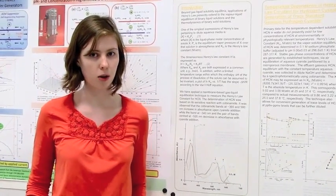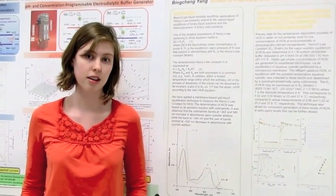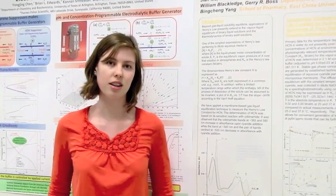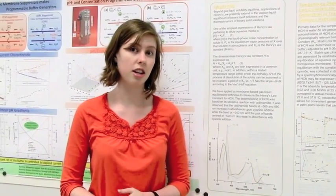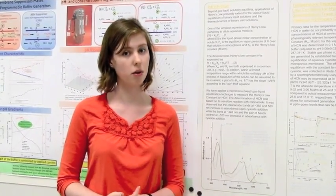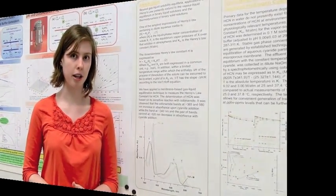Another resource you can use is the SI program, or Supplemental Instruction. This is a free program that senior level undergraduate students put on to help people with chemistry. They go over homework problems and test reviews, and take any and all questions and answer them as best they can. SI is a really good thing to have in case you don't exactly understand what your professor is trying to say and you need a different perspective. Remember, all of these are just suggestions — there's no one set way to study. You're going to have to find that on your own, but once you do, make sure you study long and study hard so that you can do well in chemistry.